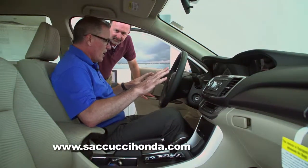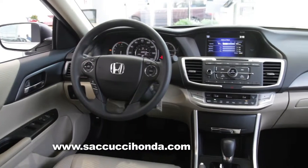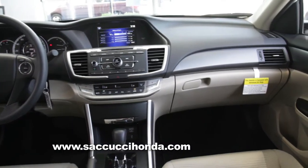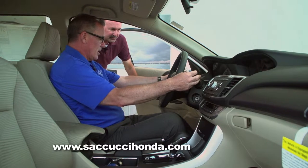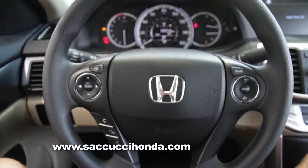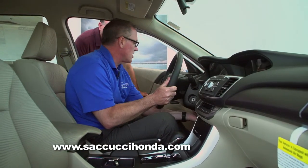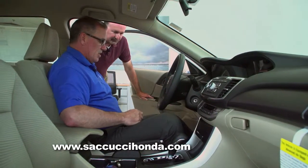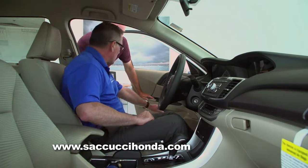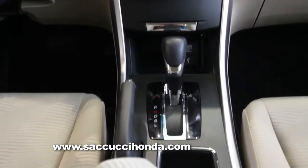Inside the 2015 Accord LX, the way it's laid out — you've got to love it. It's so simple and user-friendly. From where your wiper blades are, your blinker stalk, your lighting, all your redundant controls so you don't have to take your eyes off the road. Your steering wheel is telescopic — it comes to you and goes up and down, it's adjustable. You can also adjust the height of your seat. You have power windows, power locks, and your mirror assemblies — everything laid out very simply.